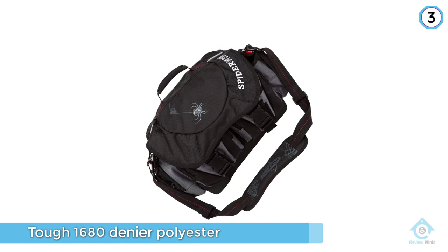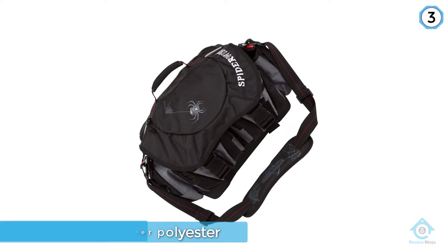One of the best features of the bag is its adjustable dividers that help you organize your tackle box.